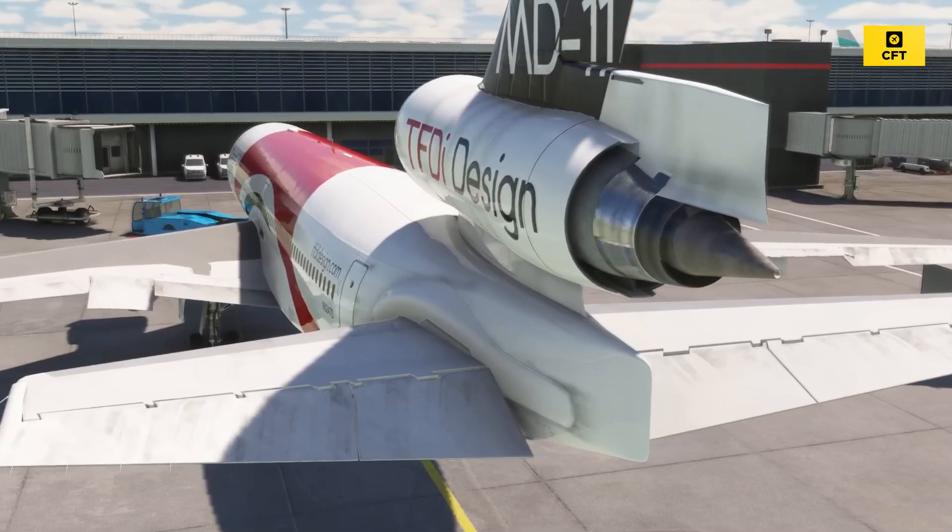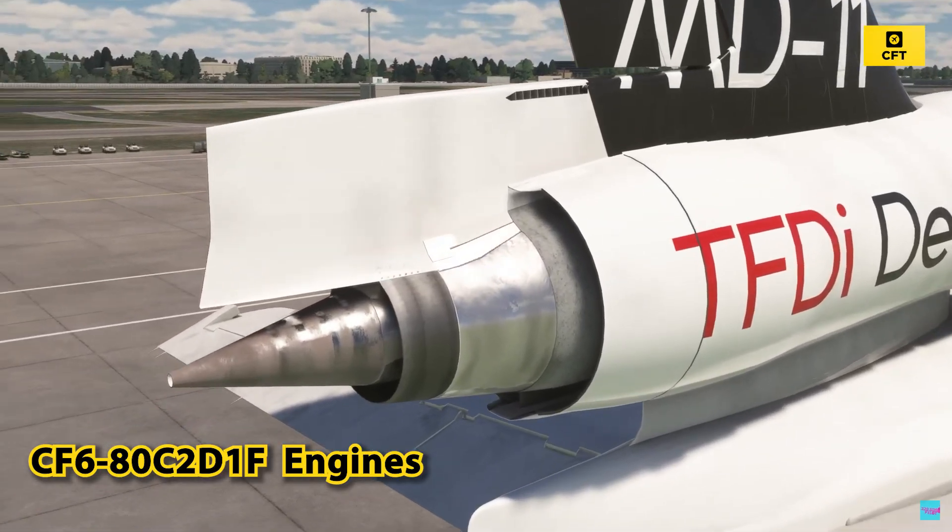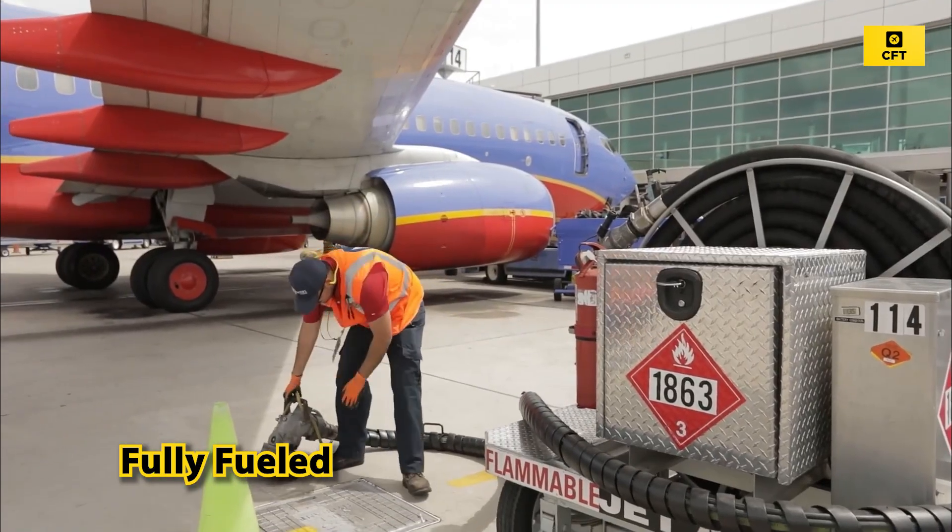The MD-11F is powered by three General Electric CF6-80C2D1F engines. It was fully fueled for the long Pacific flight.